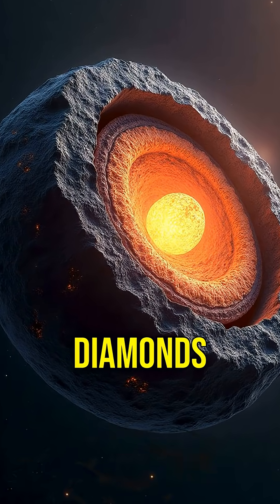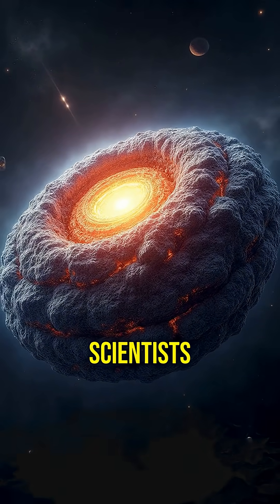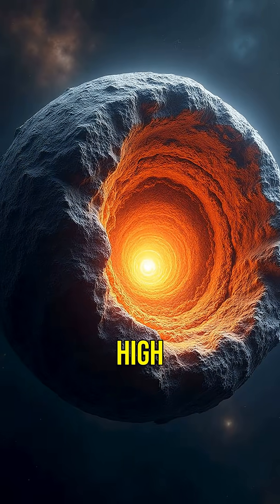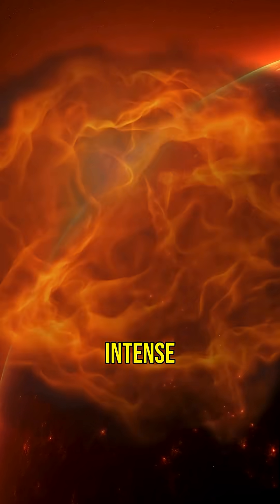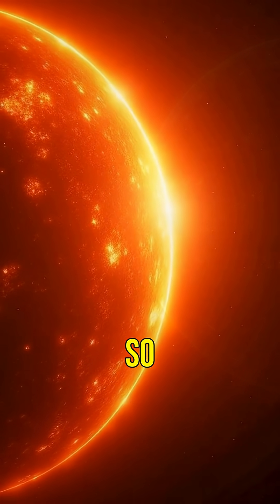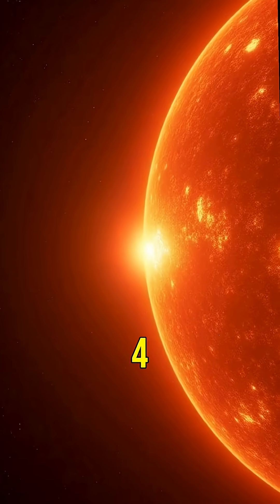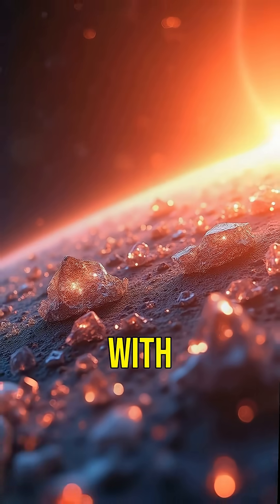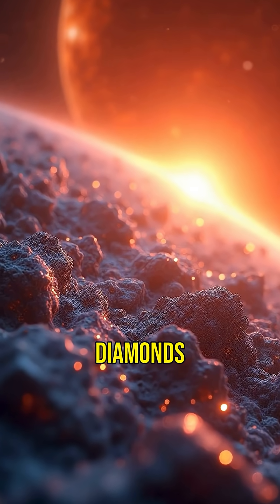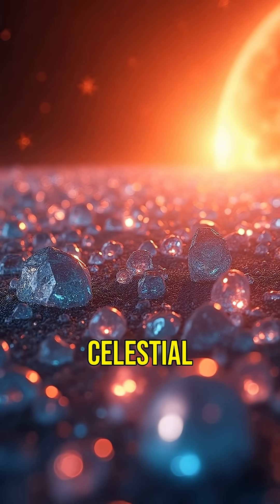But how does a planet become made of diamonds? Scientists believe that 55 Cancri E's unique composition is due to its high carbon content. Under intense pressure and heat, carbon can transform into diamond. This planet is so close to its star that its surface temperature reaches over 4,000 degrees Fahrenheit. With conditions like these, it's no wonder that carbon could crystallize into diamonds, creating a dazzling celestial body.